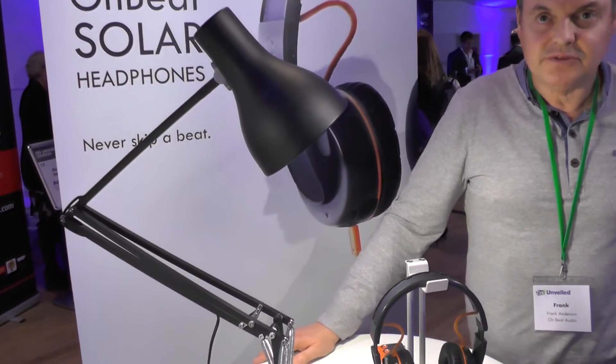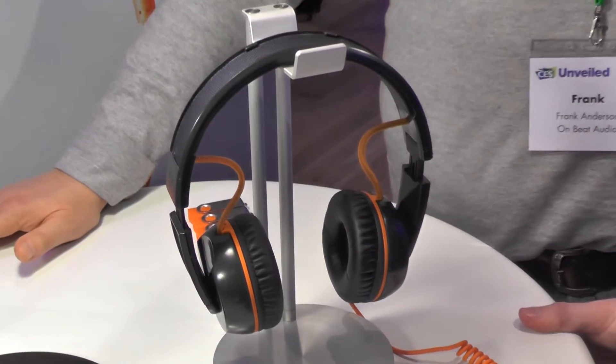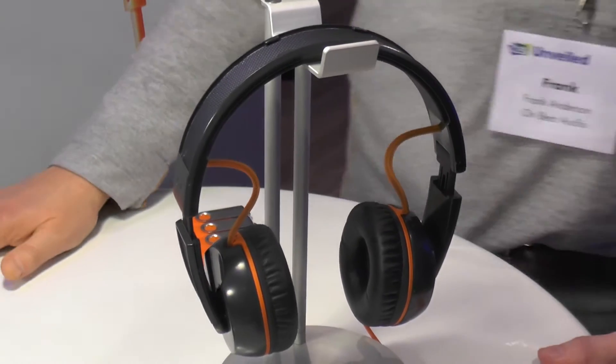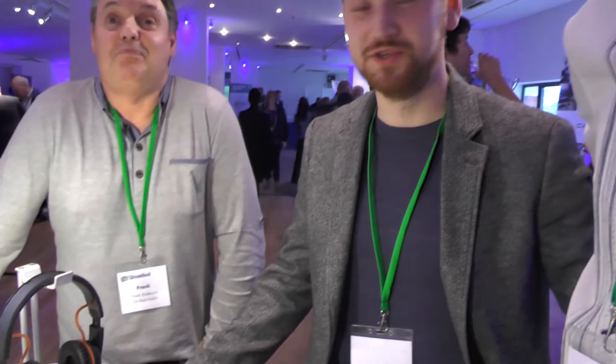Any idea of pricing and availability? Availability, probably March next year. Pricing, maybe £100. £100? I mean, I take it they're a decent sort of headphone in terms of sound quality? As we look for quality. Are they Scottish? They're Scottish. Made in England. Scottish heritage. Scottish heritage is the best, eh? That's basically it — they just sit on your head and they'll charge your phone. It's basically the simplest idea in the world. Who would put a solar panel on your head? It's pretty genius, I have to say.